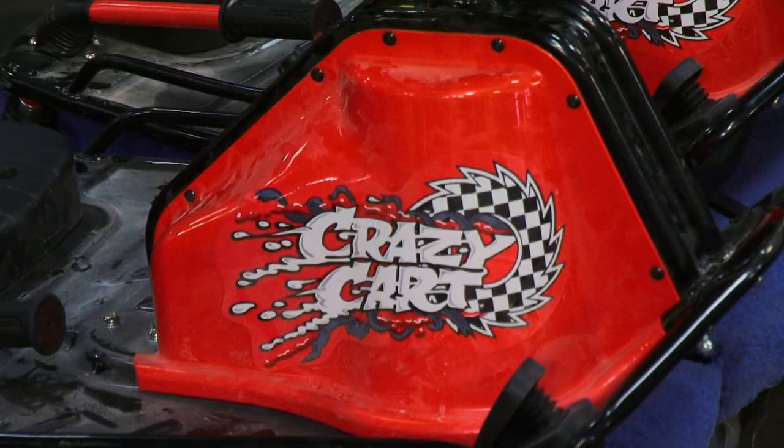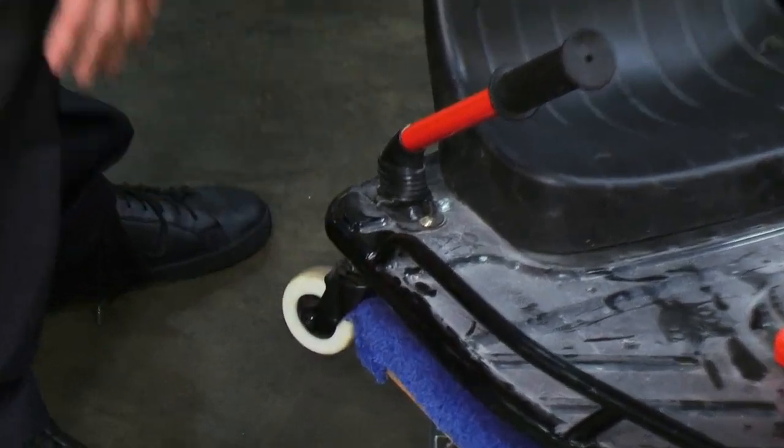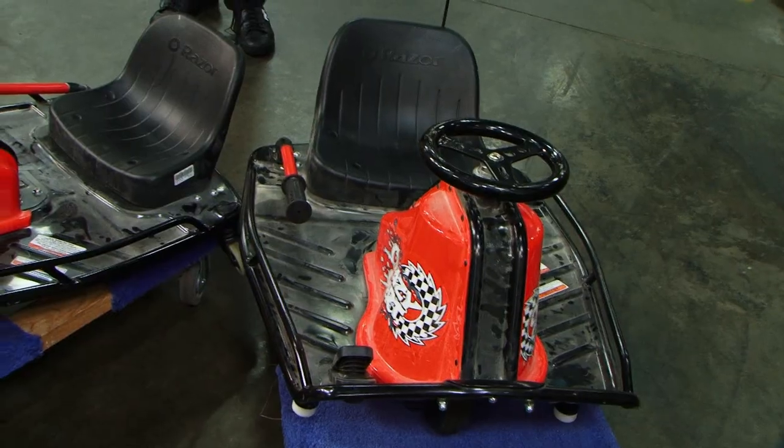These are the little machines I talked to you about. Very cool. These are crazy karts. They're made by Razor. What you do is you lift this lever up, and what it does is it lifts the back wheels and allows them to rotate 360 degrees.